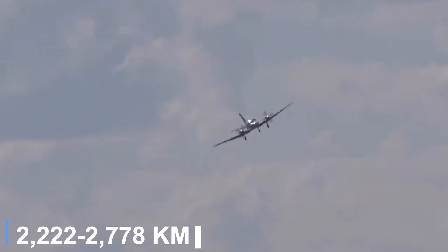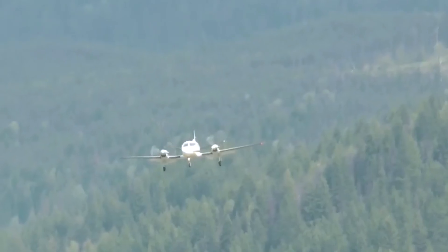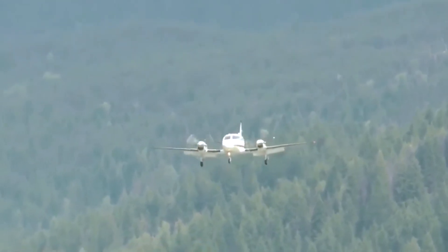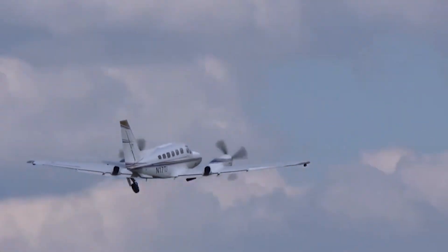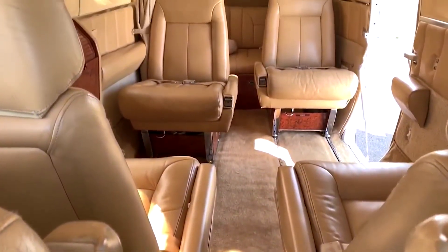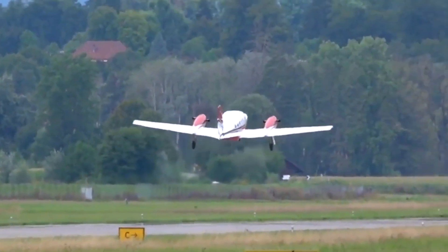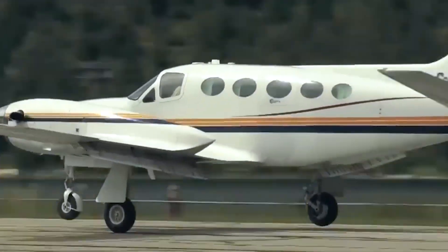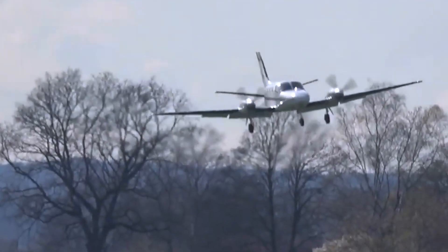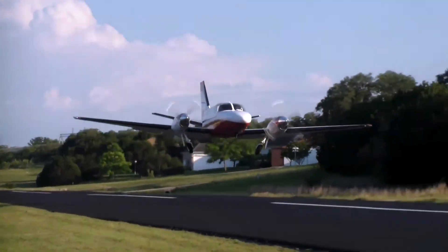With full fuel, the aircraft offers a range of roughly 1,200 to 1,500 nautical miles, depending on payload and weather conditions, which is more than adequate for regional and mid-range business flights. Seating up to six passengers in a pressurized cabin, the Conquest I provides both comfort and efficiency. Its low fuel burn, combined with strong performance, has helped it maintain appeal as a cost-conscious yet capable turboprop solution.